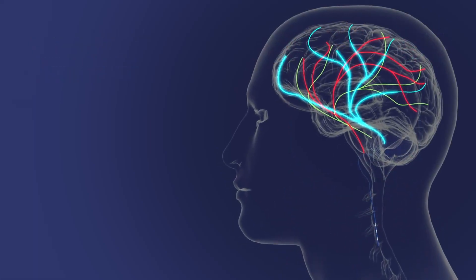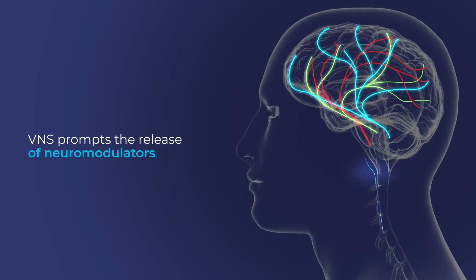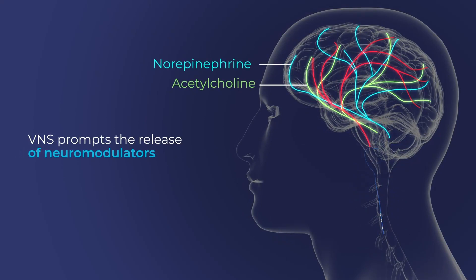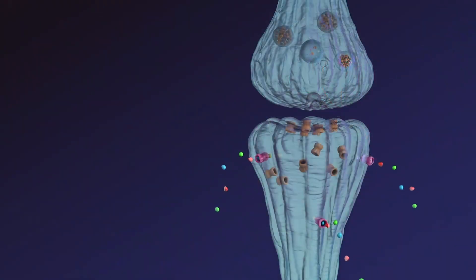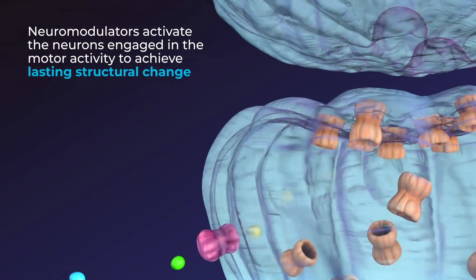VNS activates the brain's attention system by prompting the release of neuromodulators — acetylcholine, norepinephrine, and serotonin. These neuromodulators interact with the motor neurons being activated during rehab, facilitating lasting structural changes.